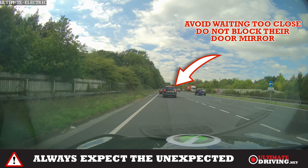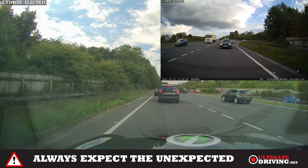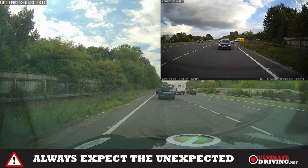Don't stop right behind someone, especially positioned to the right, because the car at the front of the queue then can't see in their right door mirror. All they're looking at is you, and as you can see there's loads of traffic — but the poor car at the front now has no idea what's coming because the second car is blocking their view. This gets really dangerous. Keep tucked up against the line on the left, not near the dotted line on the right, and when it's safe, make progress.